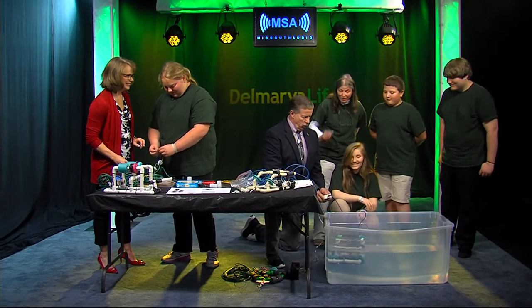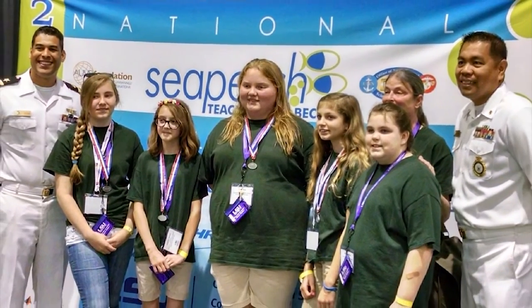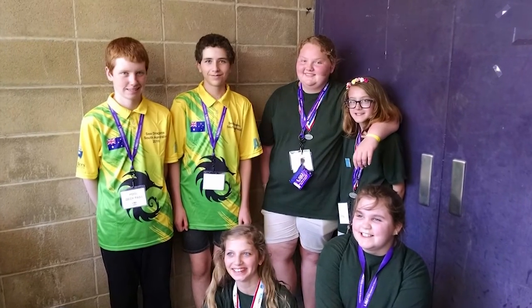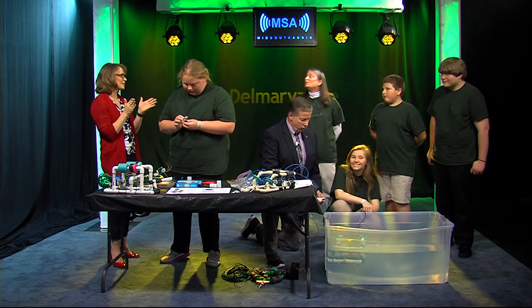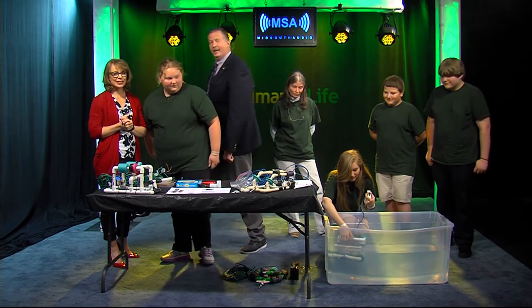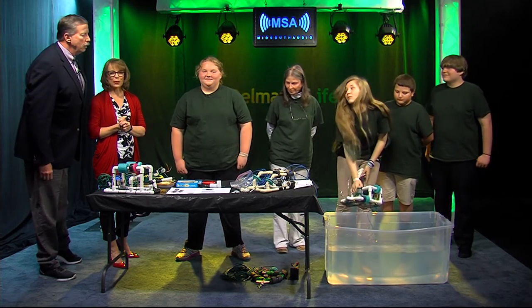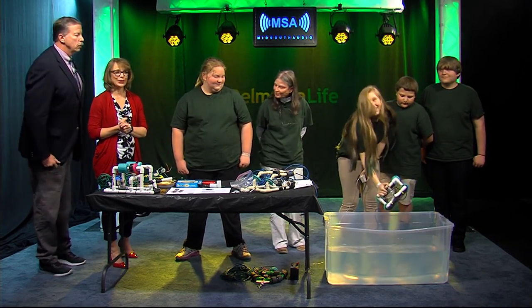I'm going to brag on these guys — they couldn't have scored any higher at the Sea Perch regional at the Naval Academy in Annapolis this year. They scored the maximum number of points with time to spare! We want to wish them the very best of luck in Georgia. Thank you so much for coming in and showing us all of this. If you'd like to read more about the Sea Perch competition and these students from Somerset Intermediate, go to our website, DelmarvaLife.com.